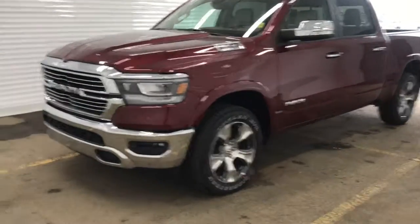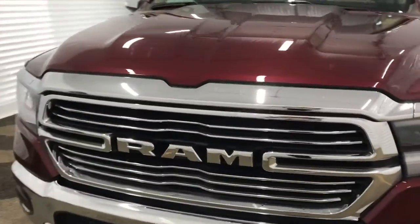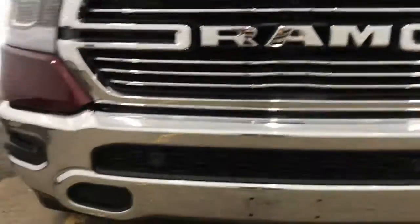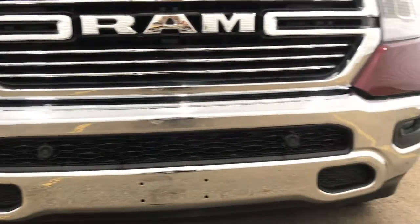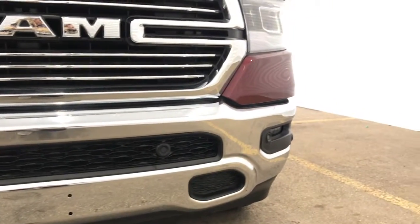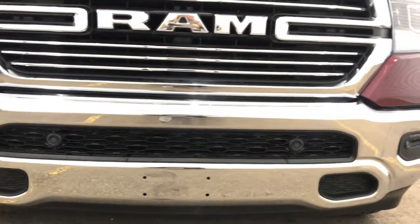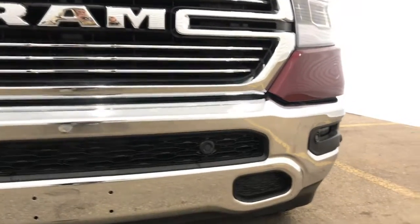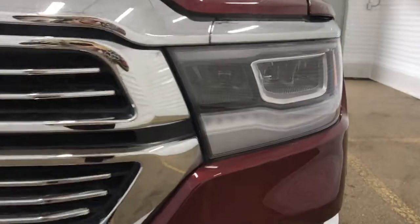Coming up to the front of the vehicle, we can see we've got the chrome Ram grille in the middle. We've also got sensors running along the front of the vehicle — the small black dots. These work together with the rear view camera to create your park assist system, which will assist you when you are parking. We've also got our daytime running headlights.